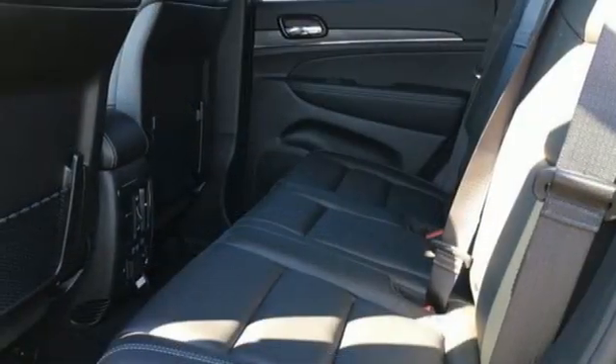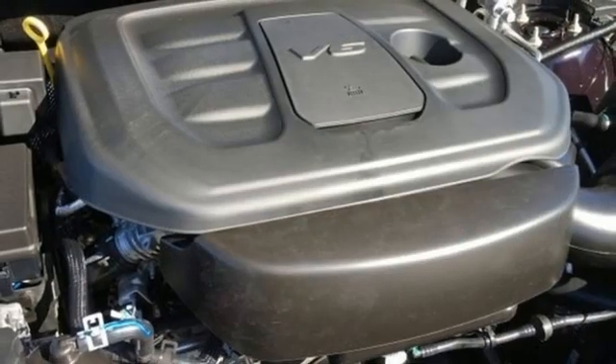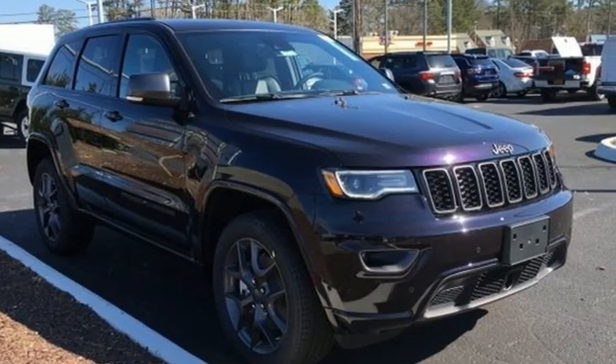Heated steering wheel, Wi-Fi hotspot, streaming audio, first and second row express open and closed sliding and tilting sunroof, remote engine start smart device, and heated and ventilated leather bucket seats.